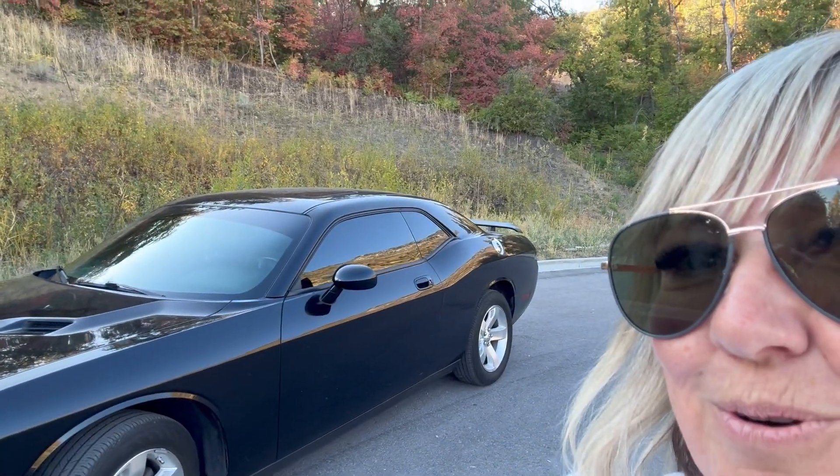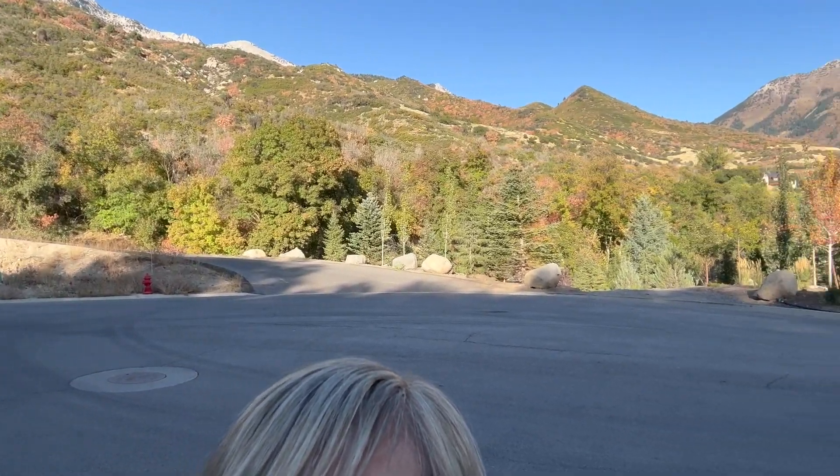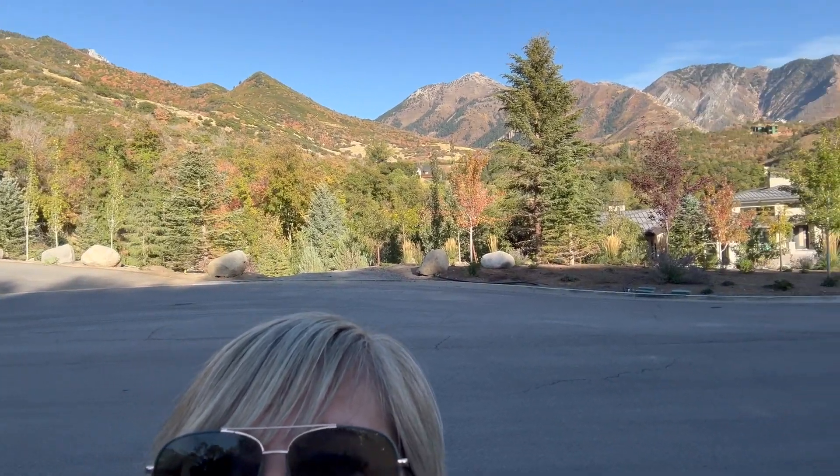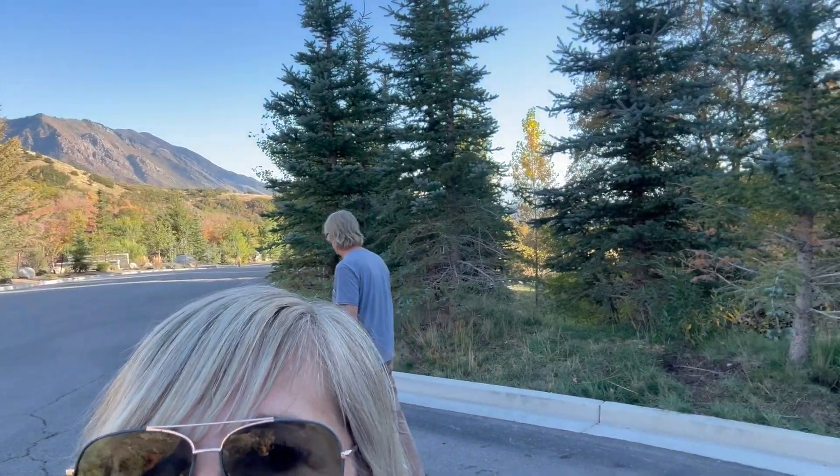That is my 2009 Dodge Challenger that I special ordered clear back in 2008. But Tony and I are up in Alpine, Utah — it's about five minutes from where we live. We just thought we'd get the car out. Look at me doing a 360 like our pal Lewis Offer always does. We're just going to go for a walk and take you along for the ride.